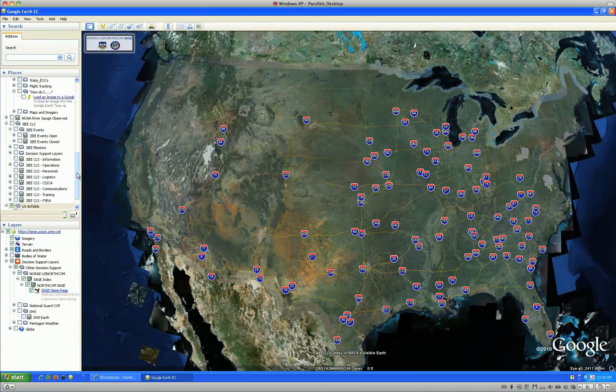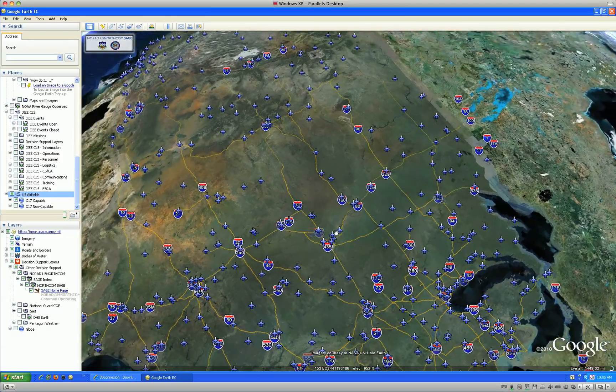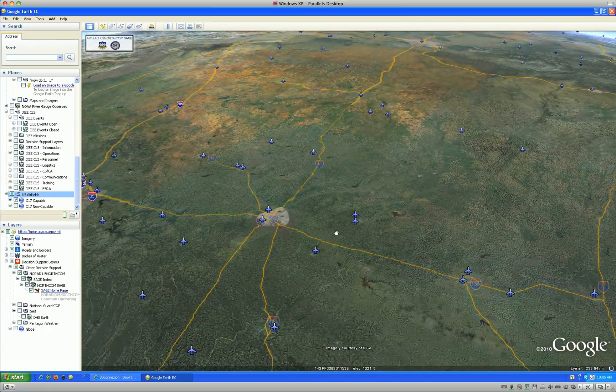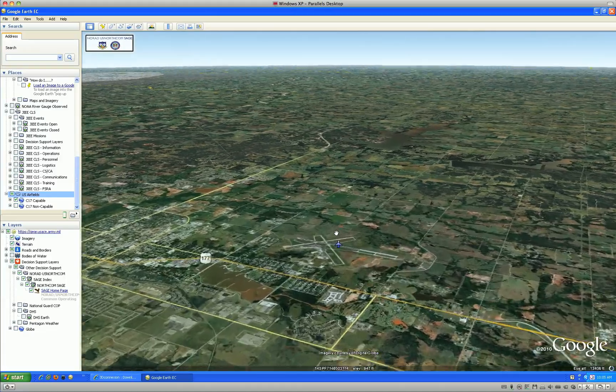Each C-17 capable airfield attribute data has a direct link to its Air Mobility Command webpage, which provides detailed information on the suitability of the airfield. This information is critical to the deployment, sustainment, and redeployment planning and execution of DoD response to a disaster in the U.S.